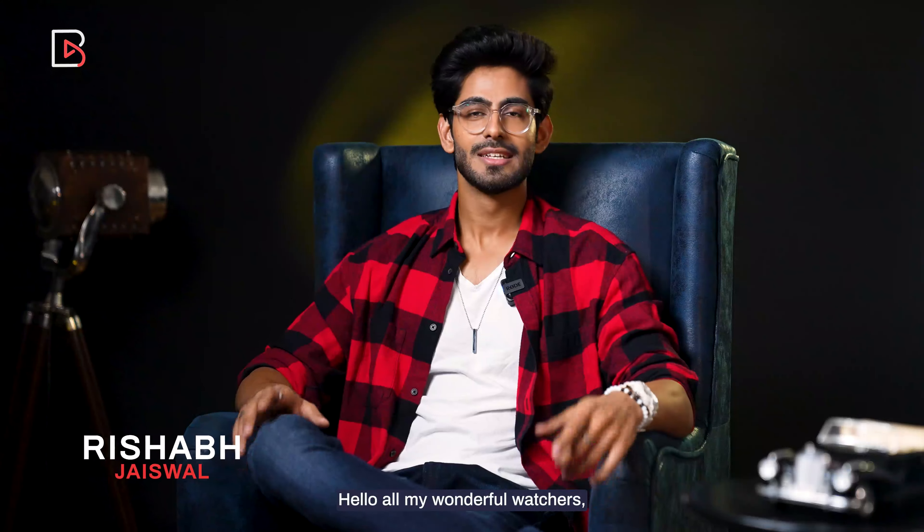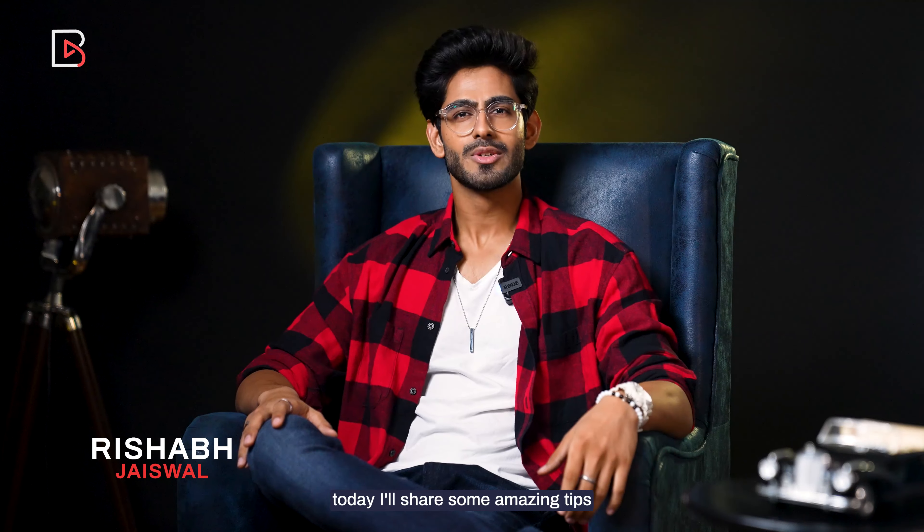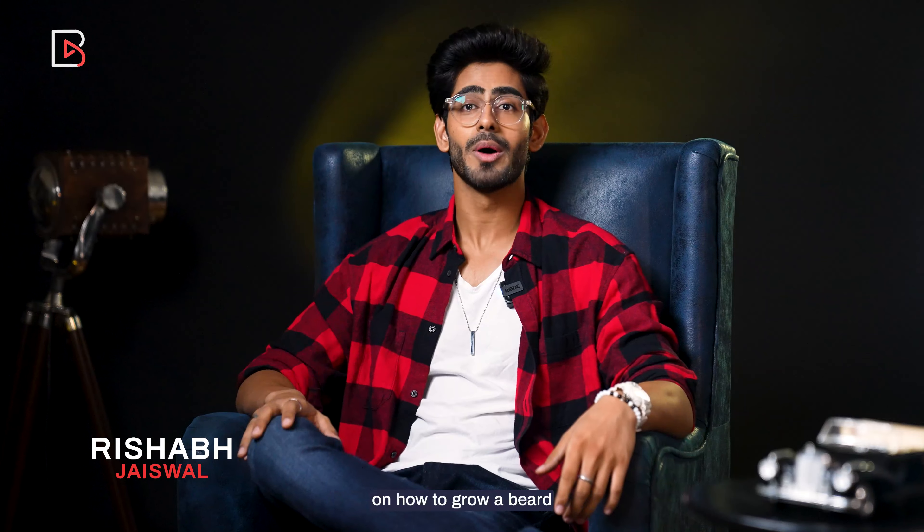Hello, all my wonderful watchers! This is Rishabh Jaiswal, a professional content creator and a fashion model. For all the men out there, today I will share some amazing tips on how to grow a beard.